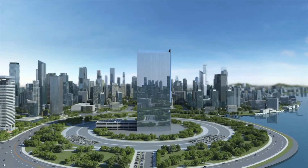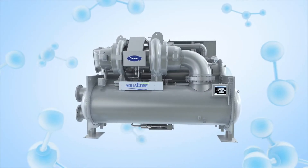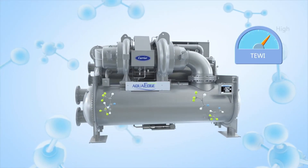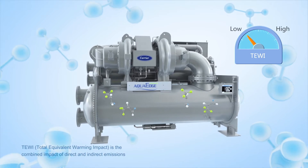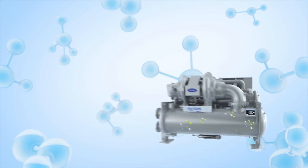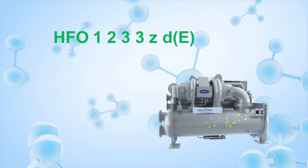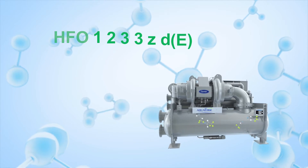Modern HVAC designs are increasingly sustainable. Carrier's 19DV chillers further improve sustainability by reducing direct and indirect emissions through the use of ultra-low GWP refrigerant, HFO1233ZDE.